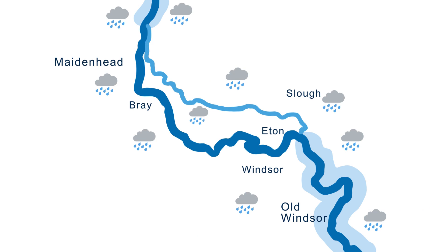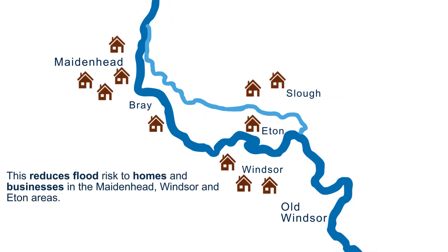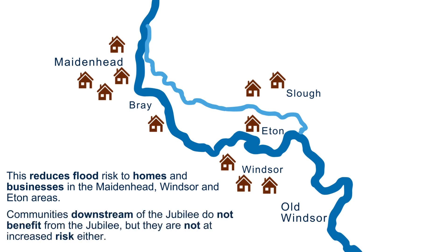By using the Jubilee flood relief channel, we avoid water from the Thames moving through the floodplain in this area. This reduces flood risk to homes and businesses in the Maidenhead, Windsor and Eton area. Communities downstream of the Jubilee do not benefit from the Jubilee, but they are not at increased risk either.